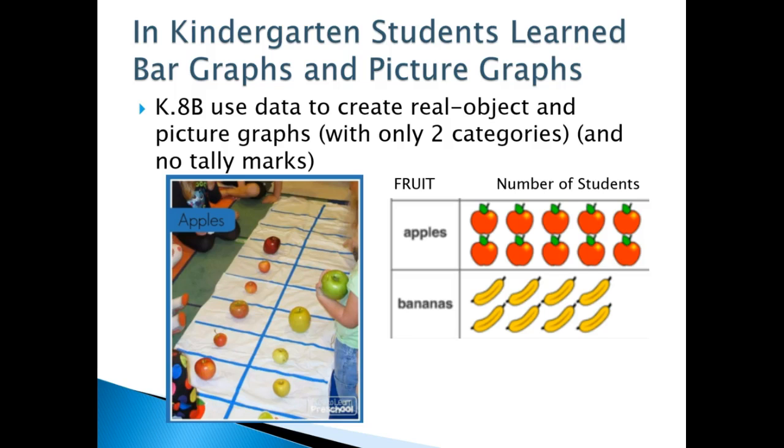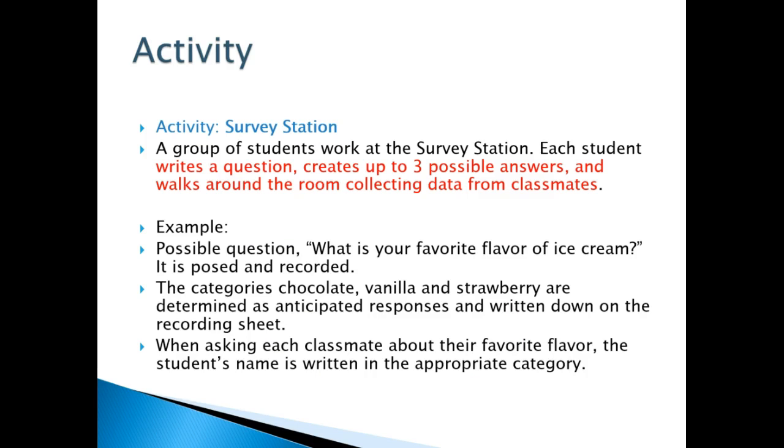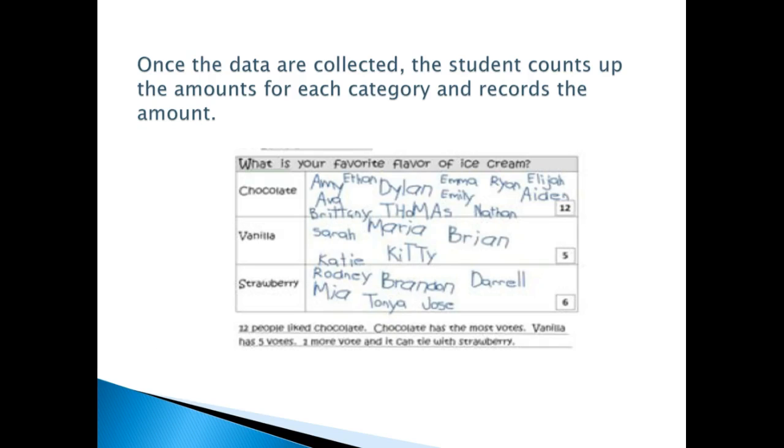That's all they've covered. But now in first grade you're going to extend that to three categories. They're going to not only collect and sort data but organize data into three categories, and they're going to be using tally marks for the first time. Here's an activity where the kids can survey — you can use this as a workstation where kids survey others for three categories, such as favorite ice cream: chocolate, vanilla, or strawberry, and write each child's name in the category.